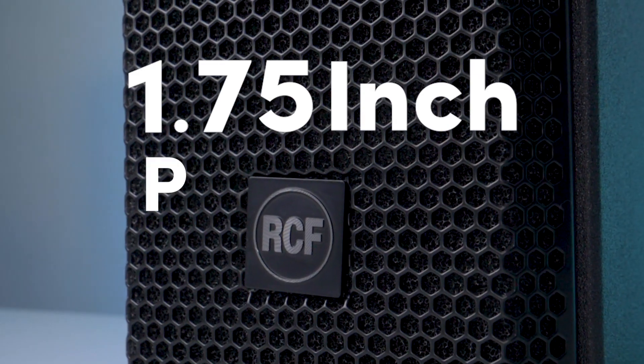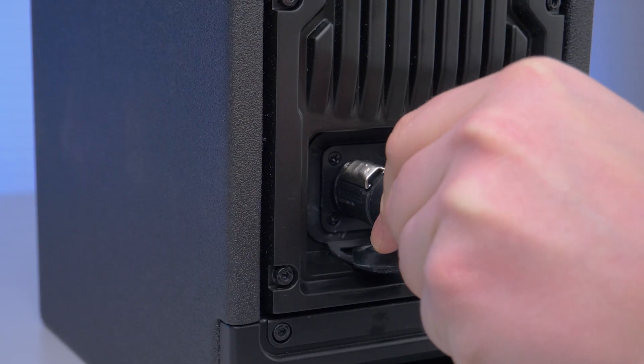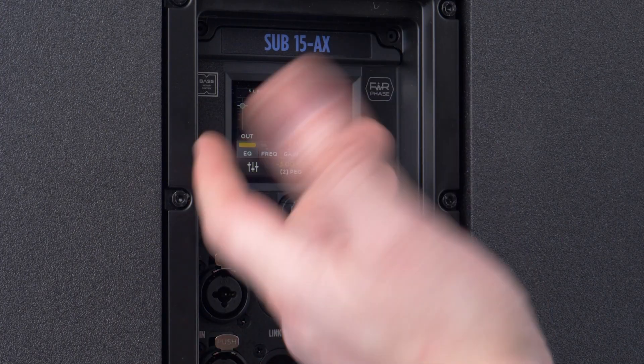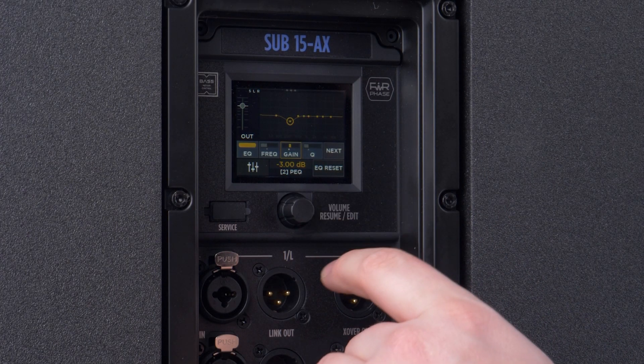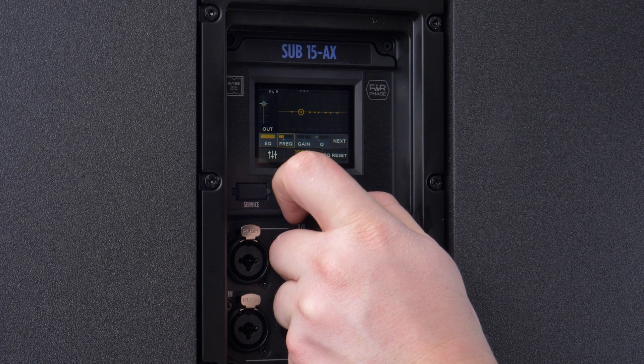At the heart of the NXL14A is a two-way active system featuring a 1.75 inch PKX compression driver and dual 6 inch woofers. Powering the system is a 2100 watt class D bi-amplification, delivering a max SPL of 128 dB — perfect for live sound and rental applications where reliability is key.